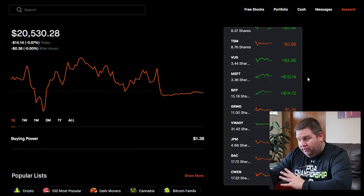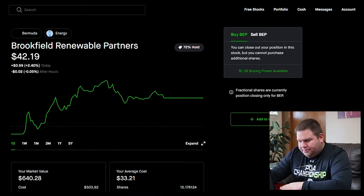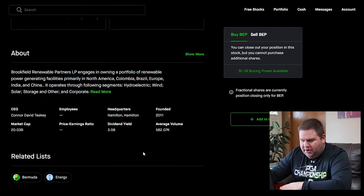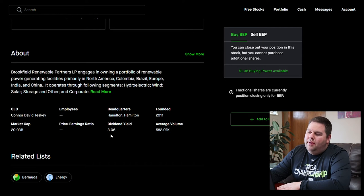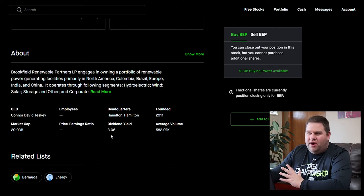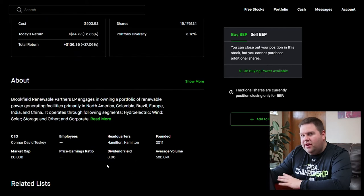BEP is a company that's been good for me — they're a clean energy company and their dividend yield is north of 3%. For dividend yield, I compare it to the benchmark: SPY, which tracks the S&P 500 index, has a dividend yield of about 1.46%, so roughly one and a half percent. Anything north of that I feel is a decent dividend.